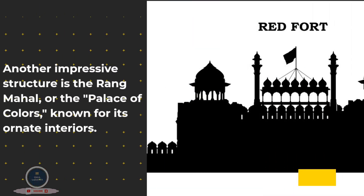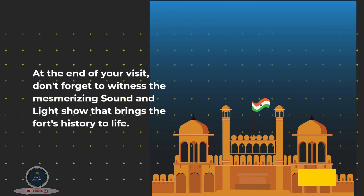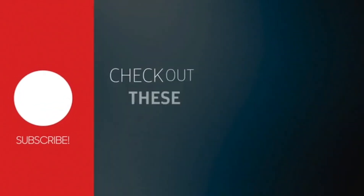Another impressive structure is the Rang Mahal, or the Palace of Colors, known for its ornate interiors. At the end of your visit, don't forget to witness the mesmerizing sound and light show that brings the fort's history to life.